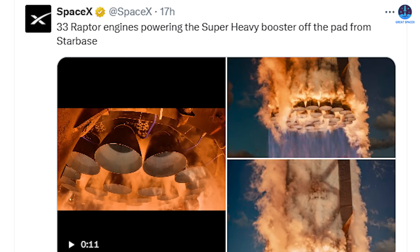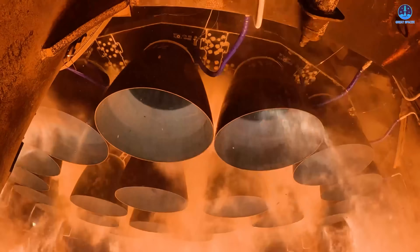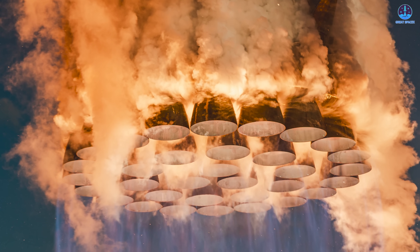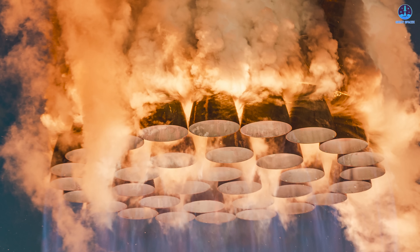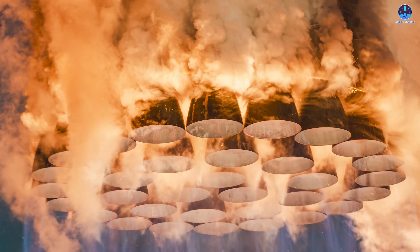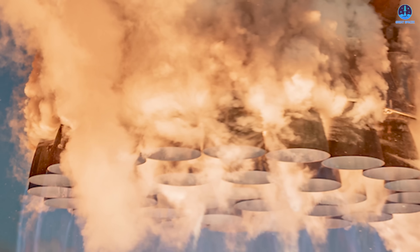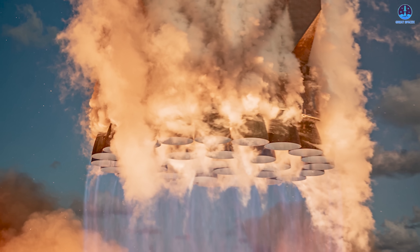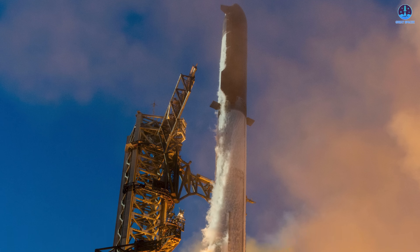Now let's turn to the other major highlight: the newly released footage of Starship's liftoff. This video captures a powerful and awe-inspiring moment from beneath the OLM, showing the instant when all 33 Raptor 2 engines ignite to lift Starship off the pad. SpaceX's update also includes external shots of the vehicle soaring upward through the thick plumes of exhaust and flame. The raw power of this launch is staggering — the combined thrust from the engines reached over 7,000 tons, producing immense vibration, heat, and pressure. The launch mount itself bore the brunt of these forces, and yet it held firm.